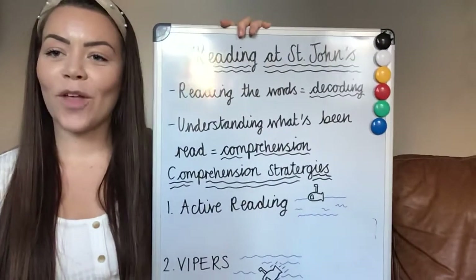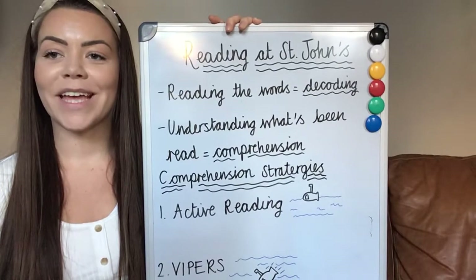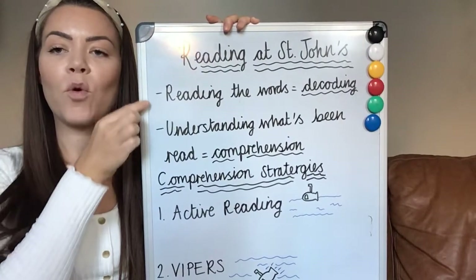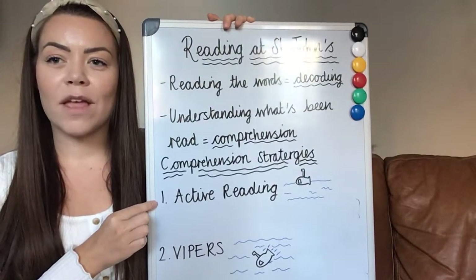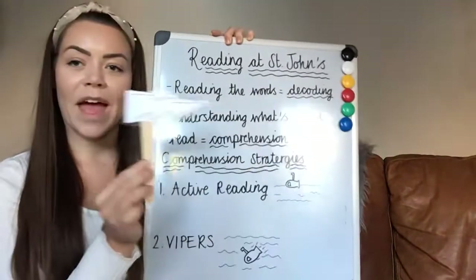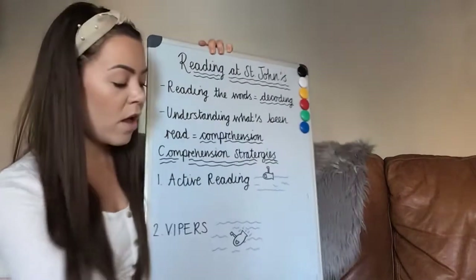Hello, parents of St John's, another instalment of Reading at St John's and how we teach reading. In my previous videos, I've gone through the two important parts of reading and how we teach them at St John's. I've done some information about active reading and then spoken more about word zapping and how you can help your child work out the meaning of unknown words.